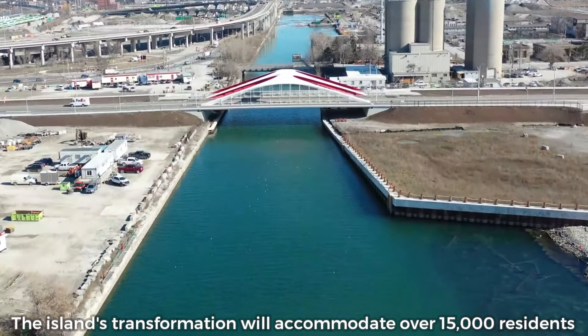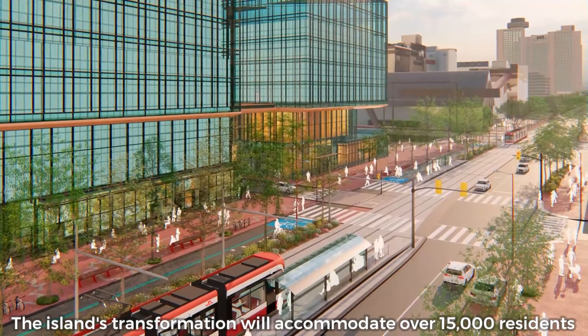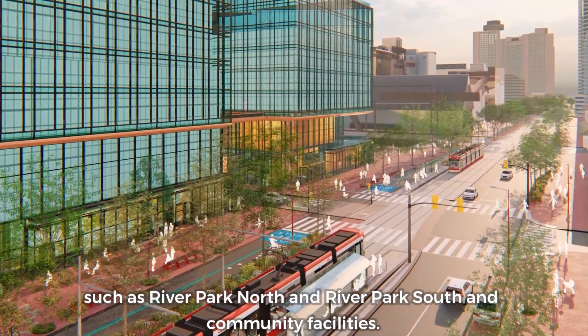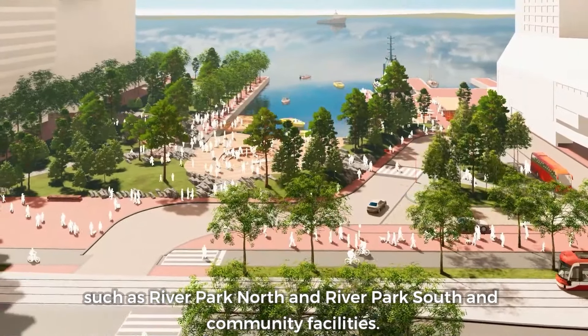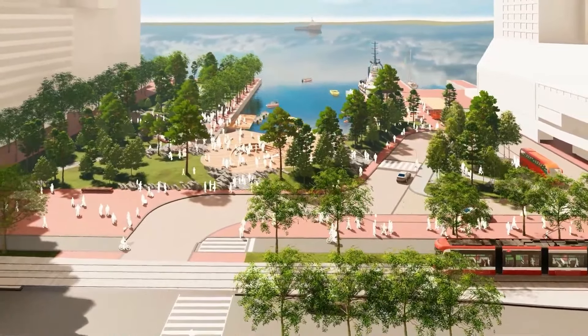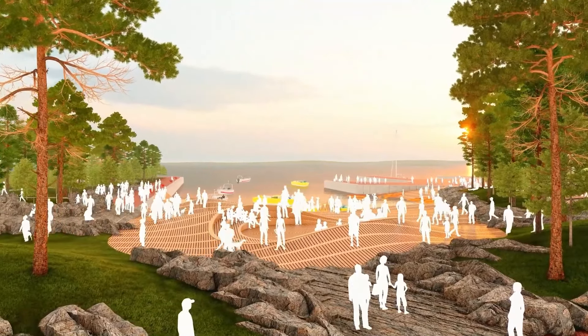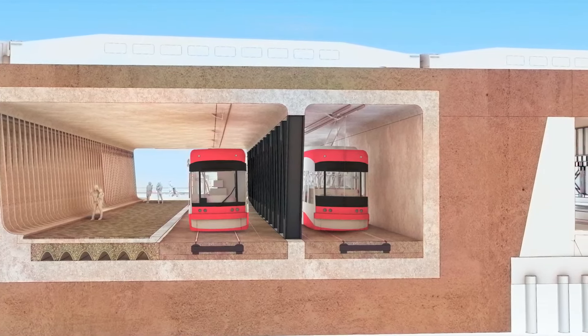The island's transformation will accommodate over 15,000 residents through a variety of housing options, featuring local retail spaces and expansive parks such as River Park North and River Park South, as well as community facilities. Funding for Play Park, a nature-themed recreational destination, is expected to be secured by 2024 or 2025, paving the way for its design and development.